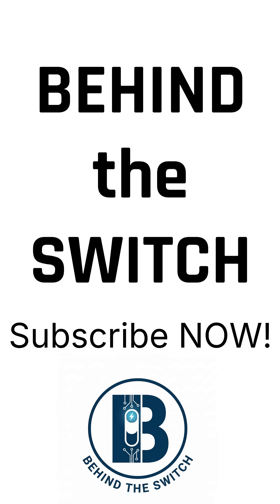This is Behind the Switch. Follow me for more breakdowns on how power actually works. Because energy isn't magic, it's engineering.